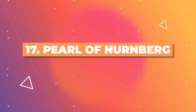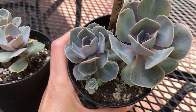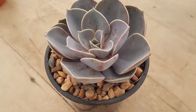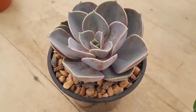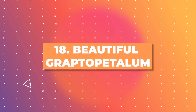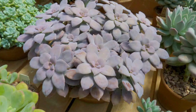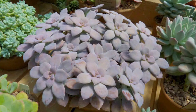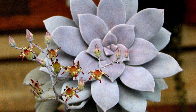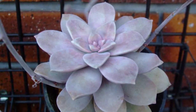One of the most popular ombre houseplants, the Perle von Nürnberg showcases a mesmerizing ombre effect with its lavender-gray leaves gently transitioning to pinkish edges. The contrast creates a distinct and elegant aesthetic. This unique succulent, the beautiful Graptopetalum, features rosettes of fleshy leaves displaying a gradient of colors from blue-gray to pinkish-purple, particularly when exposed to full sun. The ombre effect adds complexity and visual interest to this plant.